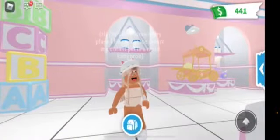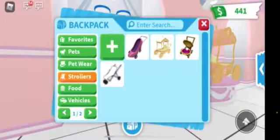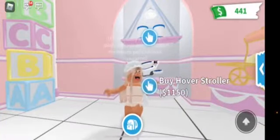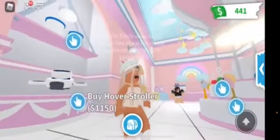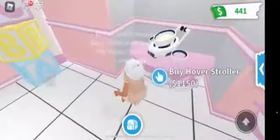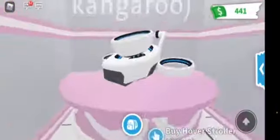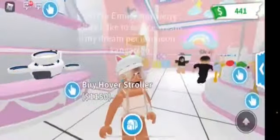I'll be starting off with the strollers. All the strollers that were in the old baby shop are really rare now. I didn't get those strollers since I'm on my new account. This is the hover stroller — I think it's super cool. It's ultra rare, not legendary. The legendary is super cute.